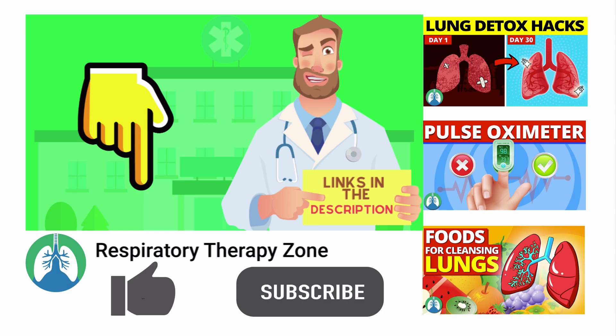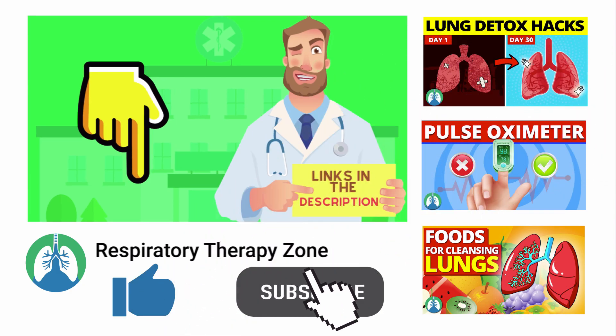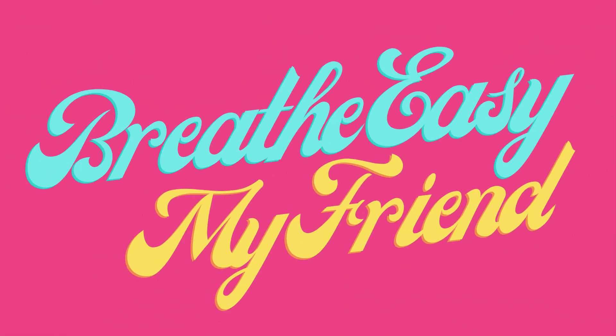If you want to support the channel, be sure to drop a like on this video and go ahead and click the subscribe button. I would greatly appreciate it. That's it for this one — have a blessed day, and as always, breathe easy my friends.